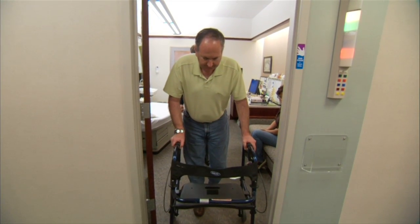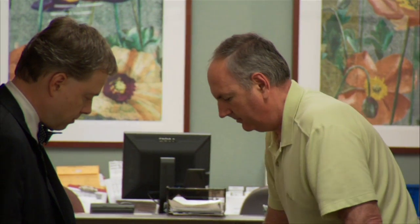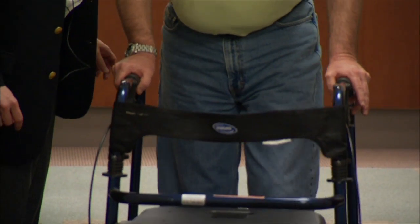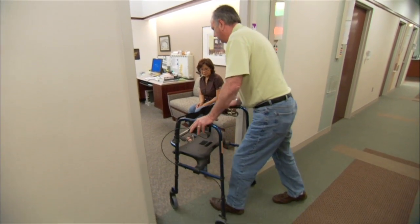Just going from one room to another, sometimes the frustration level can be to a screaming point. The neurologic condition causes his muscles to shake and freeze, especially when he tries to pass through a doorway. It takes you so long to move.